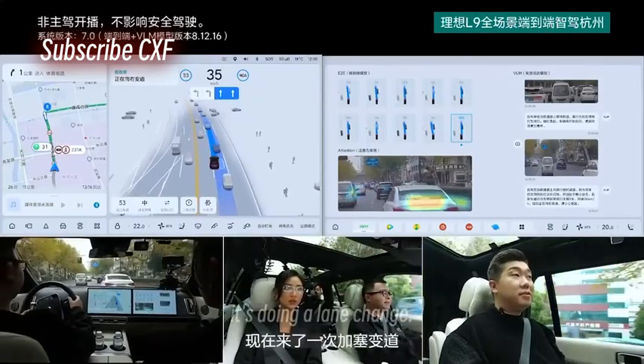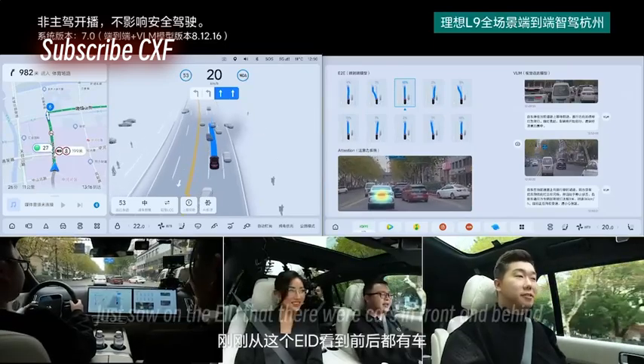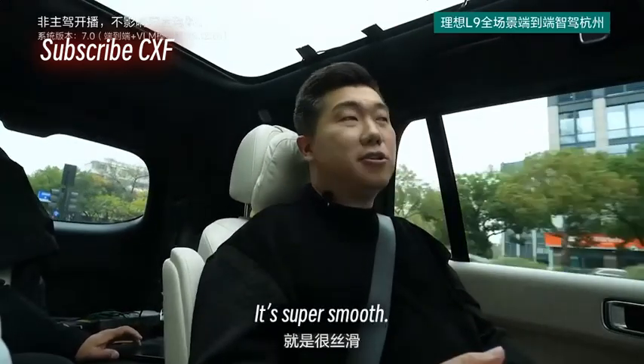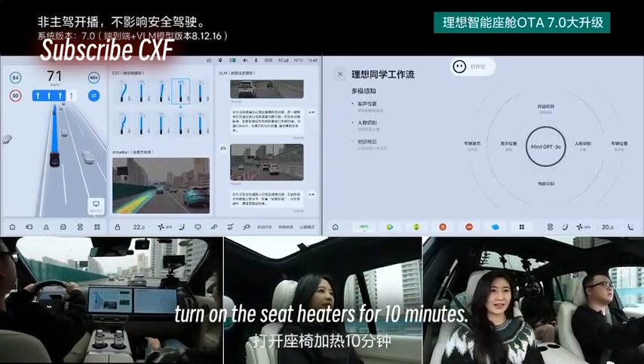Now it's doing a lane change, cutting in. Its ability to negotiate is super strong. On the display there were cars in front and behind, and when negotiating with other cars it doesn't feel jerky at all — super smooth, no sudden braking.